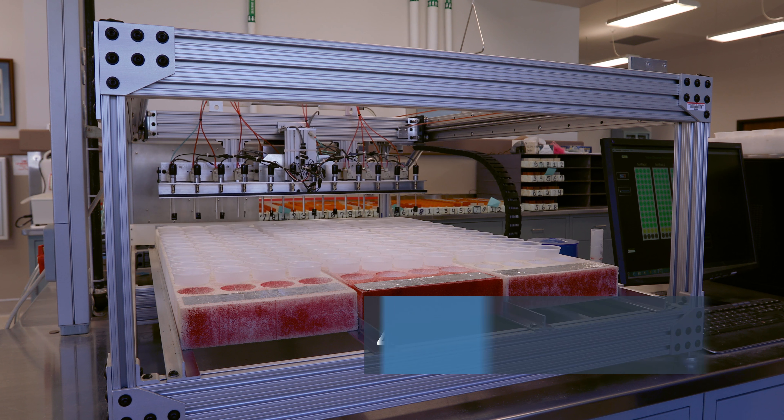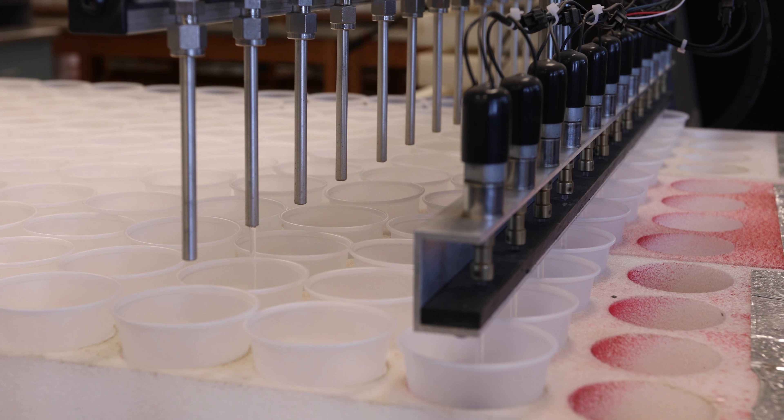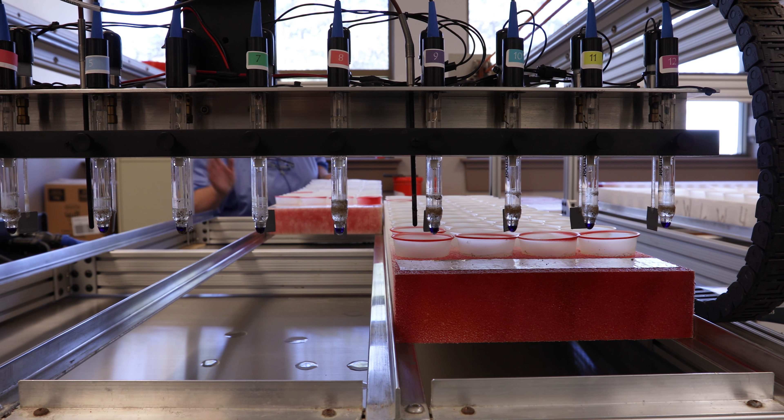For the pH test, 40 milliliters of deionized water is mixed with 20 grams of soil in a small cup. These sample cups are then lined up on trays and loaded into the pH instrument for analysis. It's time for testing to begin.